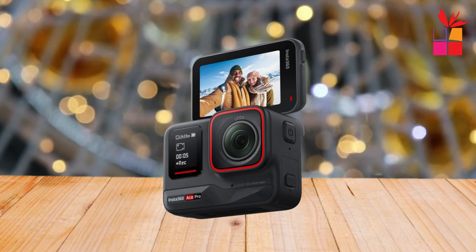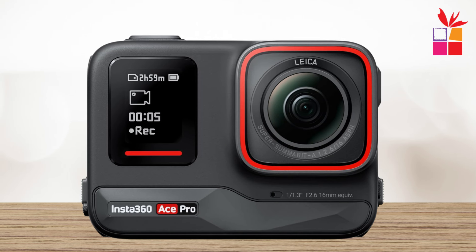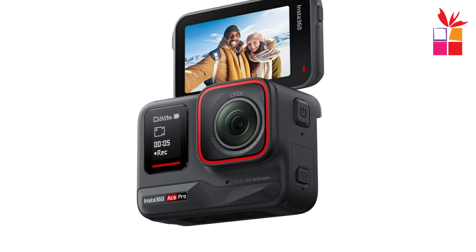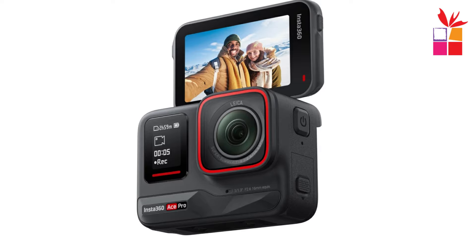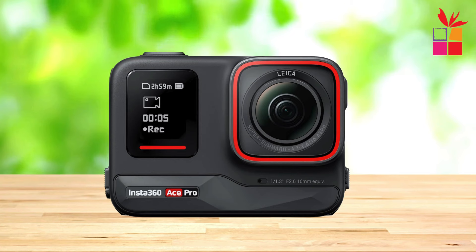Take control of your shots with the Ace Pro's 2.4-inch flip touchscreen, providing unparalleled flexibility in framing and previewing. Whether you're capturing high-speed action or serene landscapes, the intuitive touchscreen interface ensures effortless operation from any angle. Plus, with features like pause recording, gesture control, and clarity zoom, shooting and sharing your adventures has never been easier.